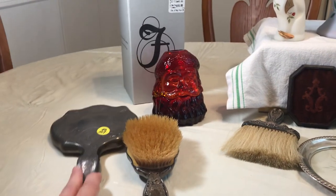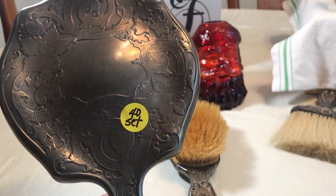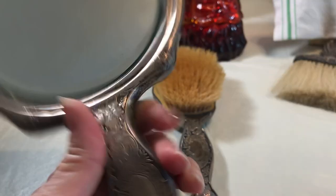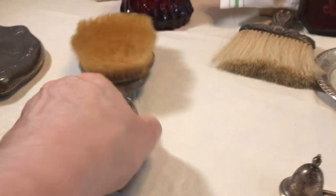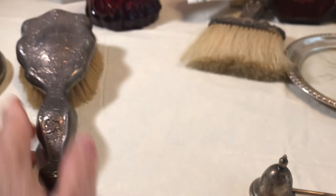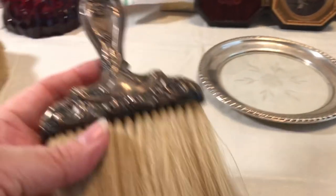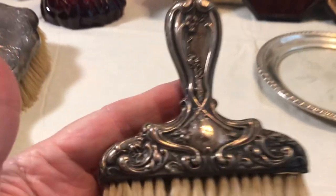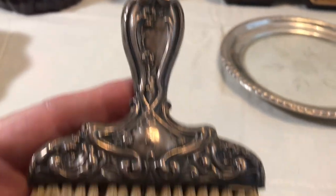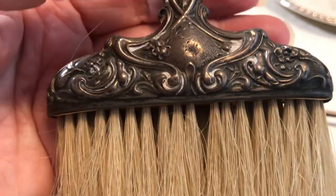I went to another place and spent $45, and I got all the Sterling. This piece was supposed to be $40 on its own, and it is Sterling — it says Sterling right there. I got the brush that matches it, and it also says Sterling way up in there. I wouldn't normally get brushes and stuff, but I thought they were interesting. When you think about who used this brush 120 years ago — beautiful silver work.